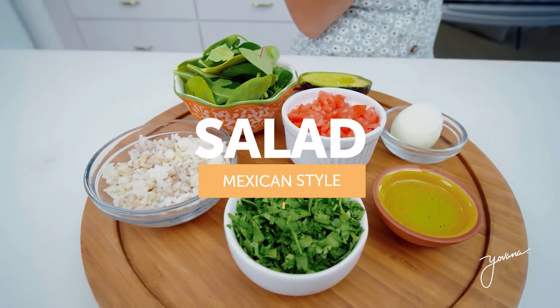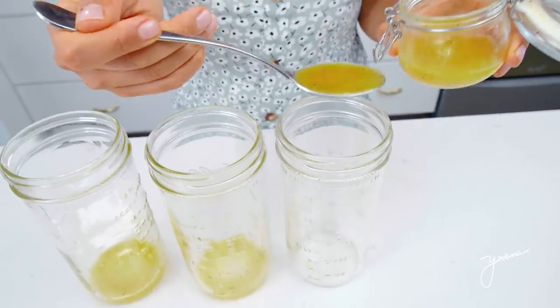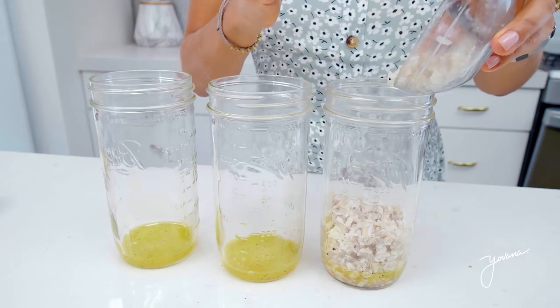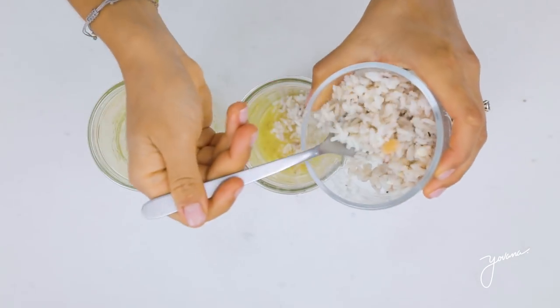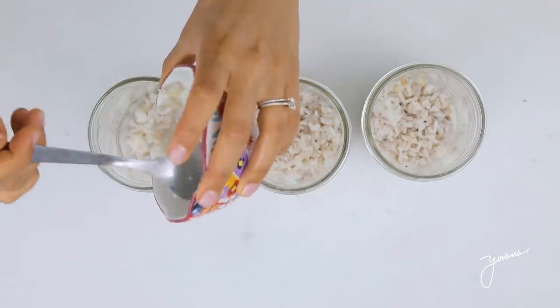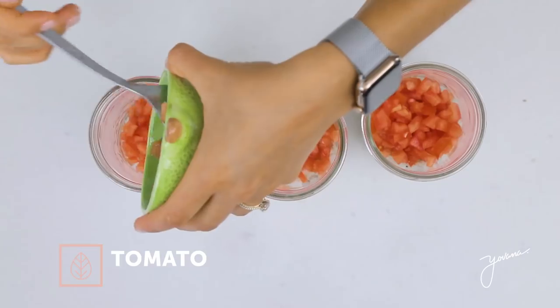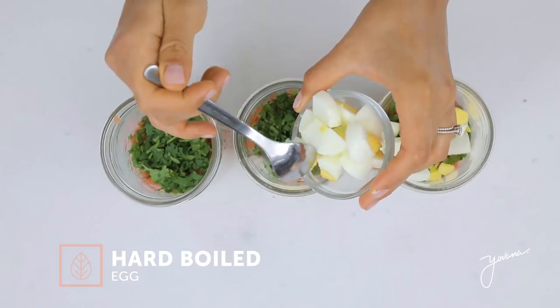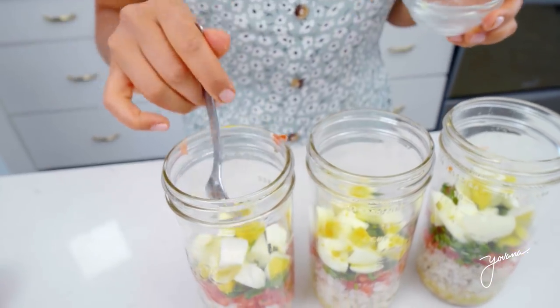The first salad will have a Mexican flair. Add some of the dressing — around three tablespoons. Then white rice. I personally like white rice because recent studies have found it's a great source of good carbohydrate. Next ingredient is tomato, which is super hydrating, and cilantro to add that Mexican touch. Some hard boiled eggs to add protein — hard boiled eggs are excellent for meal prepping and keeping in the fridge or freezer for the week.